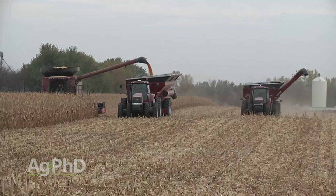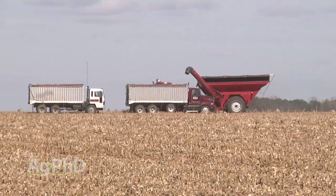The big things to avoid compaction to begin with are reducing tillage, building organic matter, and not being out in the fields when it's too wet — those are the obvious things. And then managing the air pressure in your tires, using tracks — those kinds of things.